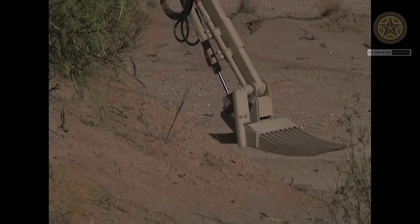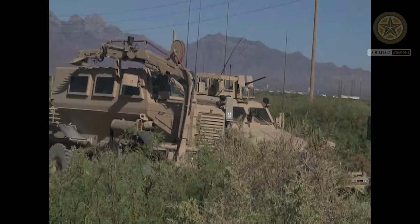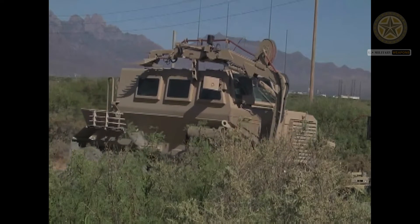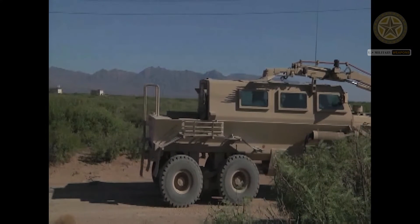The Buffalo uses steel wheels and disc rollers which allow the vehicle to be driven over and detonate anti-personnel mines without sustaining damage. As a result, unusually large numbers of mines can be neutralized in a short period of time.